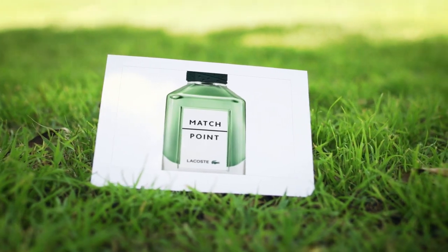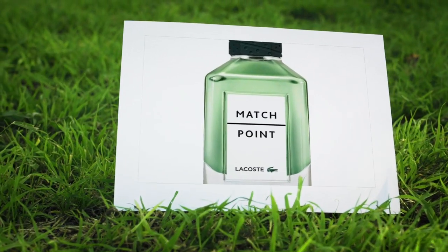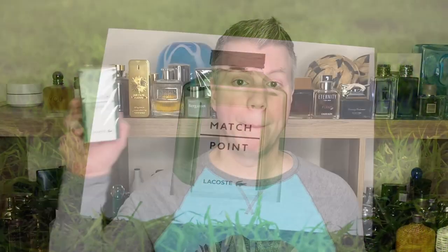The very first fragrance we're going to look at is from the House of Lacoste. It is a 2020 release, so it's fairly new. It's called Match Point. Let's take a look at that presentation.